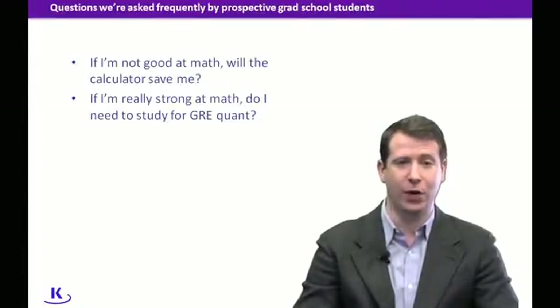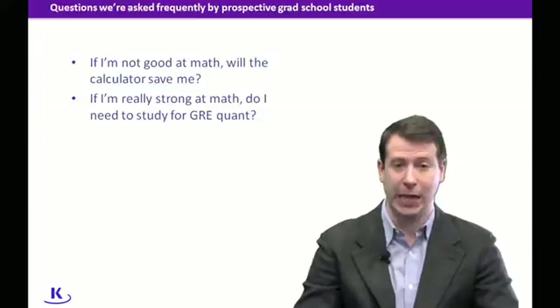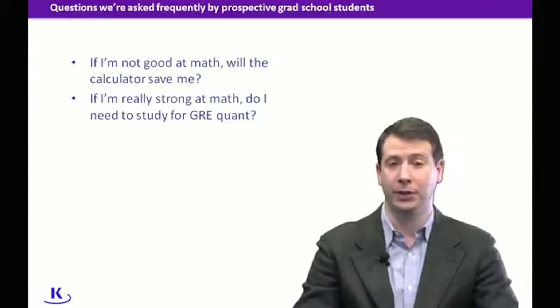Here are two questions that we hear quite a bit. The first one is: if I'm not good at math, will the calculator save me? We have a lot of math-phobic students out there. For college students and folks who have been out of college for several years, math is not part of everyday life, especially the type of GRE math where you need to analyze charts and graphs, standard deviations, combinatorics, or breaking down multiple figures.